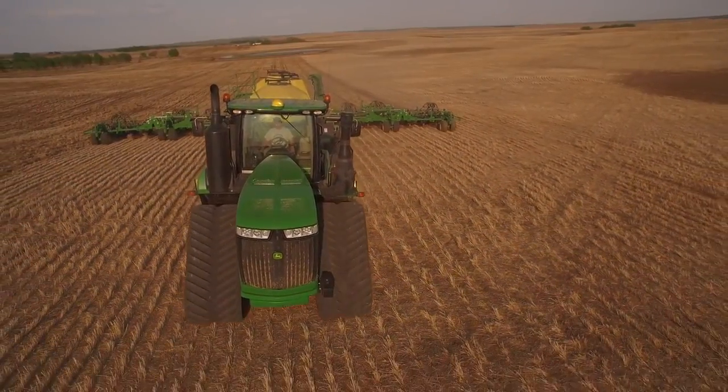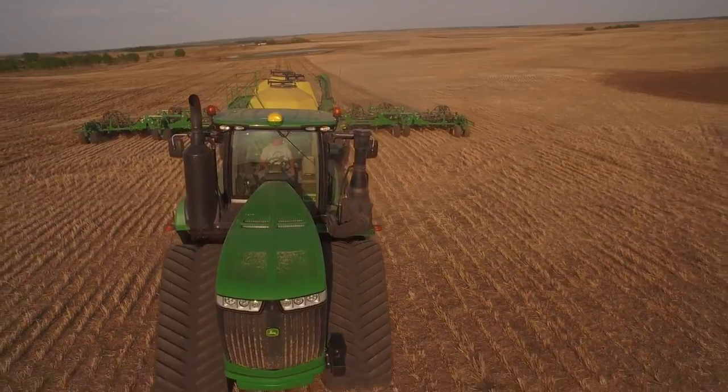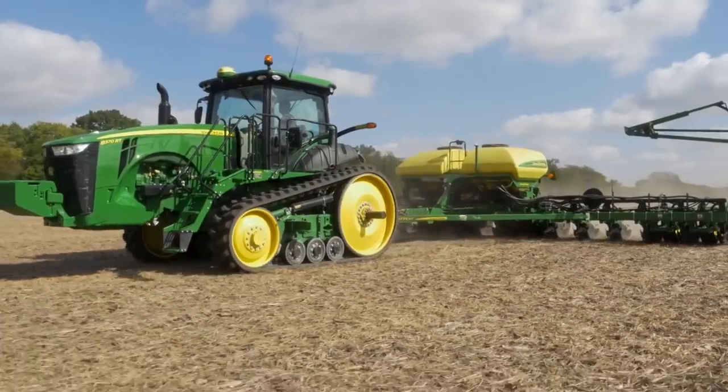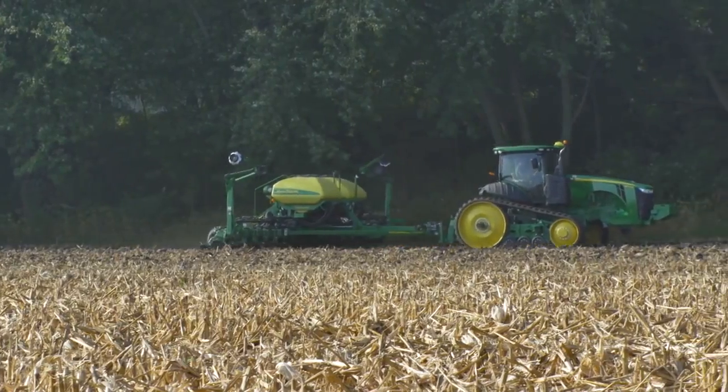What do you get when you pair powerful new hardware with one of the most accurate differential correction signals available? You get the new Starfire 6000 receiver with higher accuracies, faster pull-in time, and improved performance in shaded conditions.